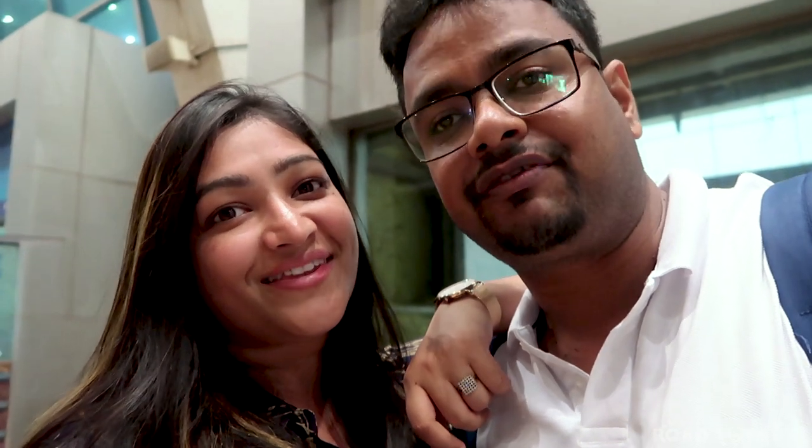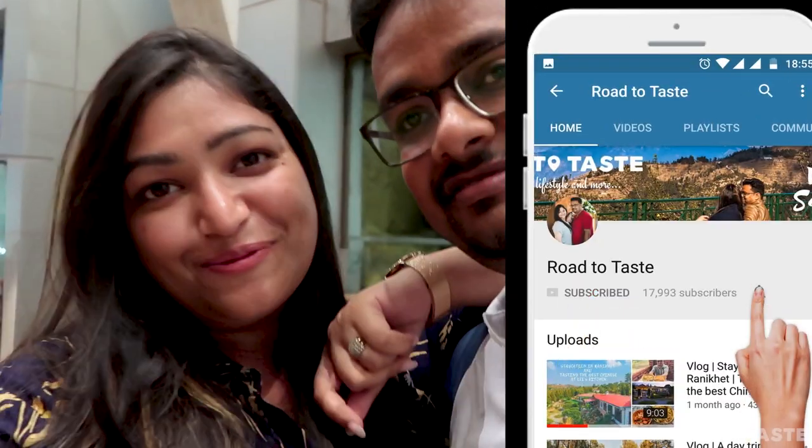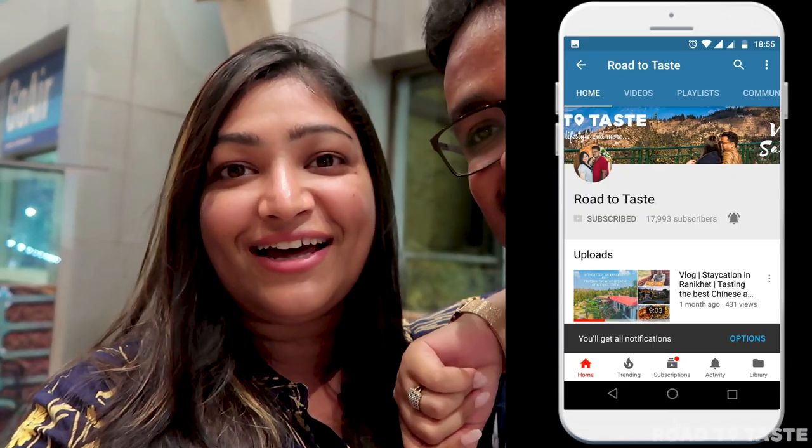There were some places in South Goa that we missed. While watching this vlog, do let us know what places you want us to visit on our next trip to Goa, and what your recommendations for South Goa are, since parts of it are still left unexplored for us. Don't forget to like the video and please subscribe to our channel if you haven't done that yet.